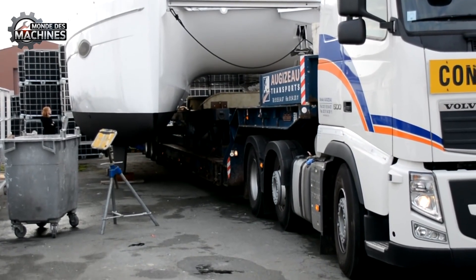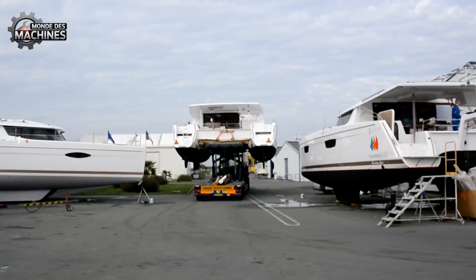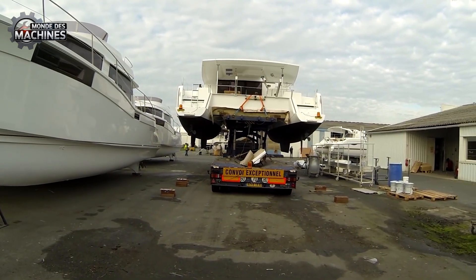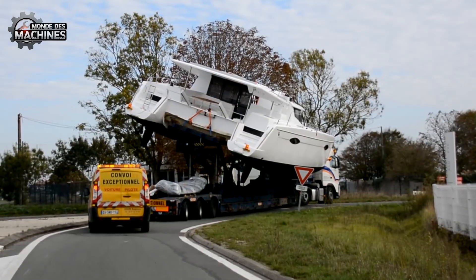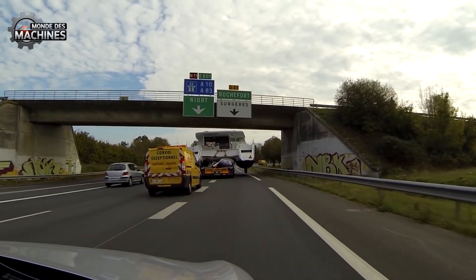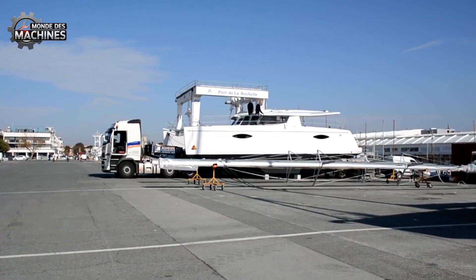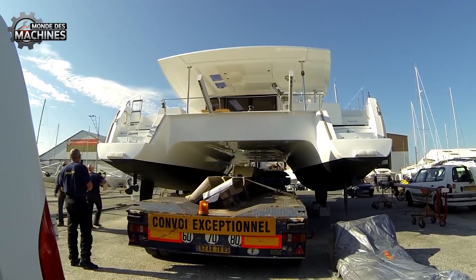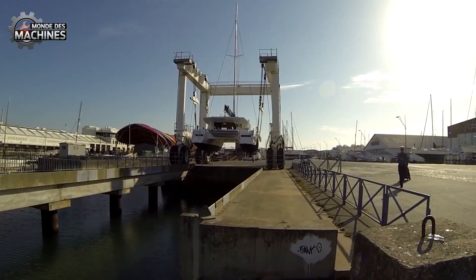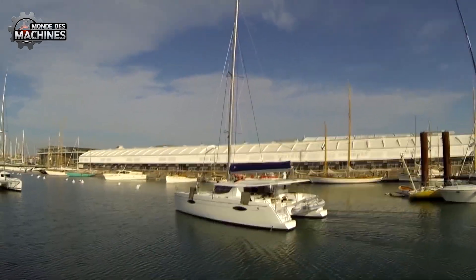Le transport du voilier Starry Horizons, un catamaran Helia 44 de Fontaine Pajot, nécessite une organisation professionnelle rigoureuse. Avec une longueur d'environ 13 mètres 30 centimètres, une largeur proche de 7 mètres et un poids de plusieurs dizaines de tonnes, les déplacements par voie terrestre — que ce soit de l'usine jusqu'au port de mise à l'eau ou jusqu'au lieu d'amarrage — deviennent une opération complexe requérant des camions de transport exceptionnels, des remorques modulaires et une équipe de techniciens hautement qualifiés.